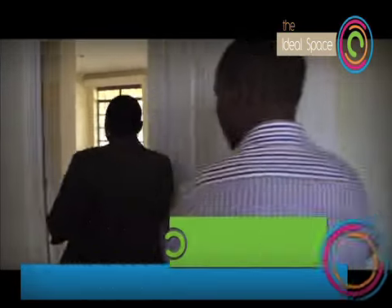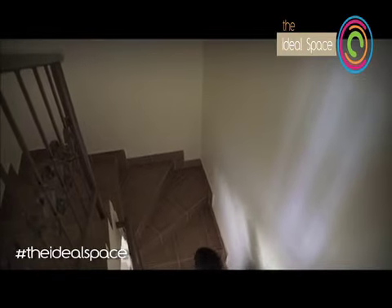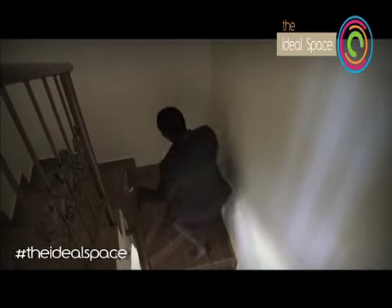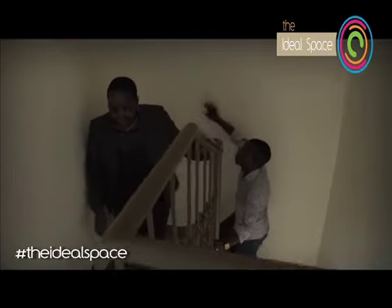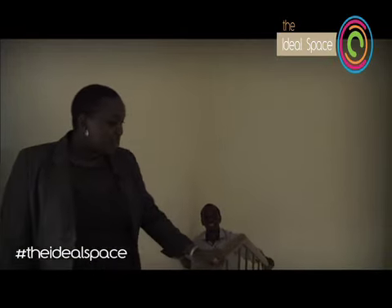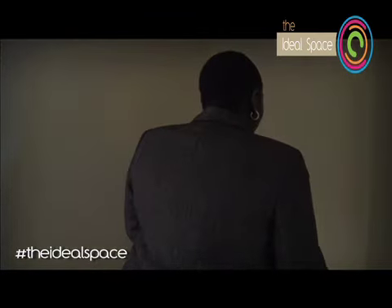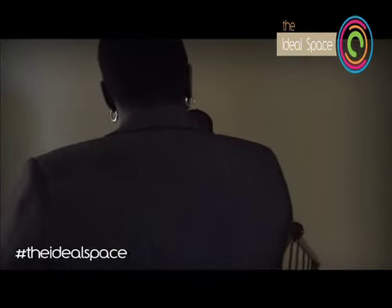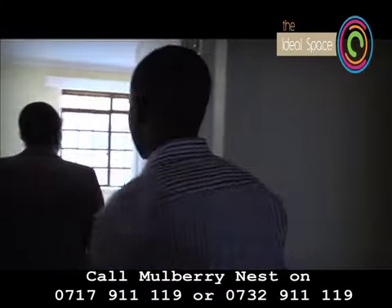So we go upstairs where we'll find the other bedrooms. I like the stairway — thank you very much. You can do a lot on the stairway, and you can actually decorate it to your taste when you finally buy the house. You can do what you want with it.